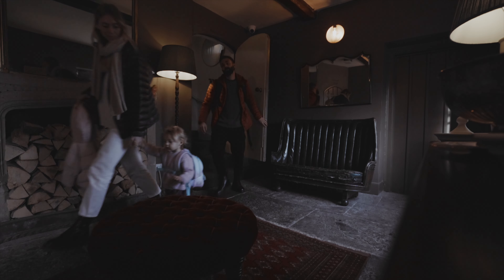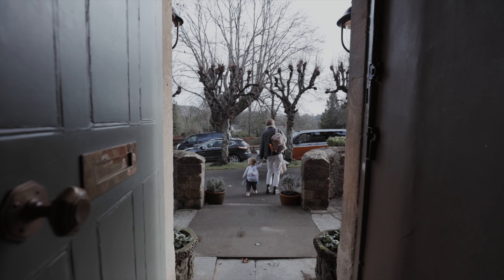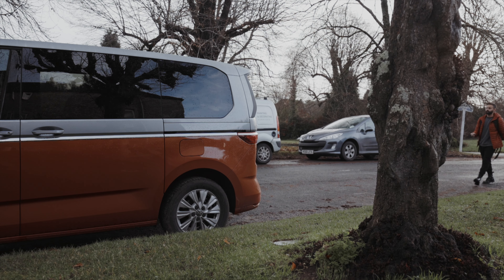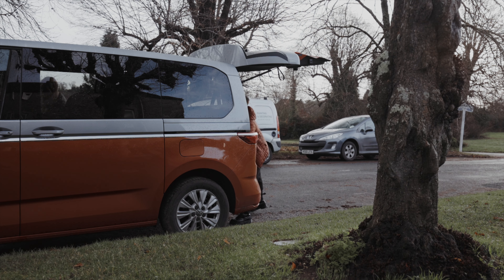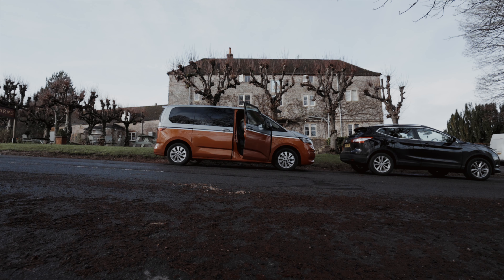We'd spent the night at the Bath Arms on the outskirts of Longleat, a historic British pub with 15 super luxurious bedrooms above. The initial drive down to Dorset would take us around an hour and a half in our VW Hybrid Multivan, which really is the perfect vehicle to be adventuring in. Shout out to VW UK for hooking us up with this Hybrid Multivan — we actually worked with them on our NC500 trip to Scotland, and it was a great success. That time we had the VW California camper, so if you haven't seen that video, go check it out.